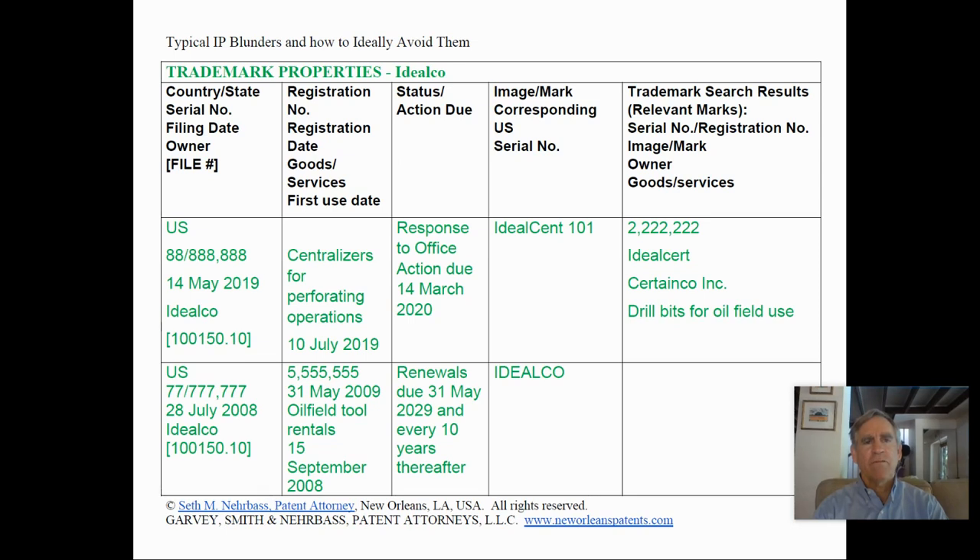Here's the portion of the IP inventory for Ideal Co. for trademark properties. In the first row, a trademark application was filed May 14, 2019, owned by Ideal Co. The goods are centralizers for perforating operations. The first use date was the 10th of July 2019 — the application was filed before use began. The status is that a response needs to be filed by the 14th of March 2020. The mark is IdealScent 101, and a potentially conflicting mark is registration number 222222222 for IdealScent, owned by CertainCo Inc. for drill bits for oil field use.